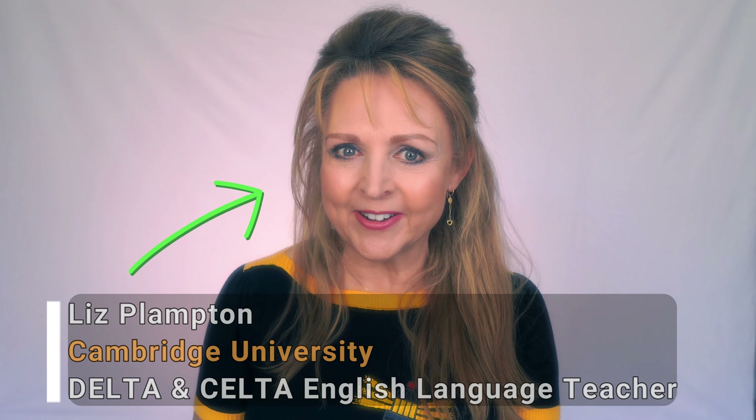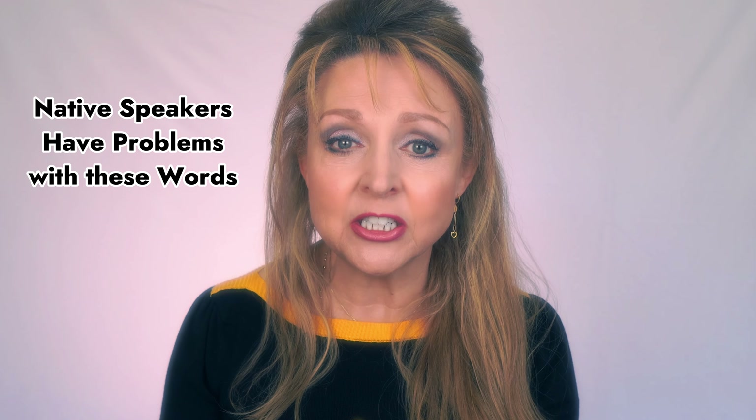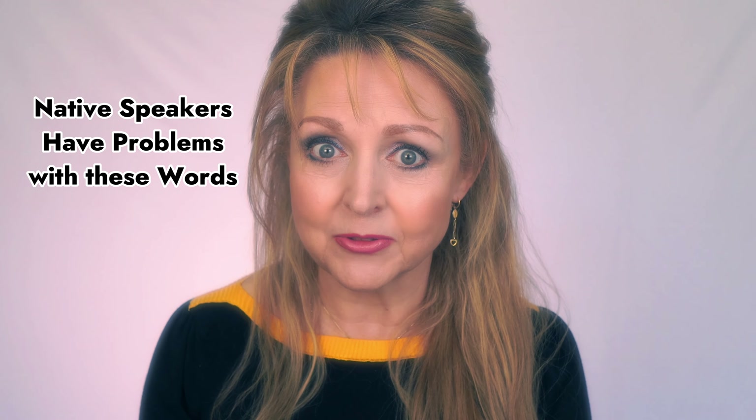Hi, we're going to look at some of the hardest words to pronounce in British English. These words are so hard that even native English speakers find them difficult. And today I'll show you how to overcome these problems. So come on, let's get really good at saying these English words together.